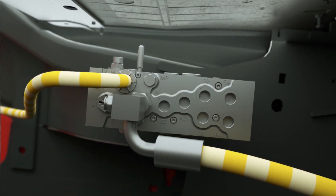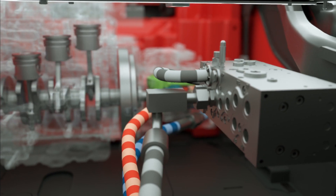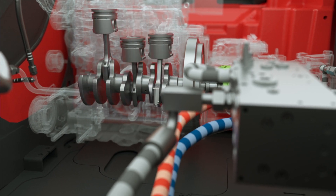Thanks to the intelligent electronics, the system provides the exact required power for driving and lifting in every situation. The engine always runs in the most economical speed range, which significantly reduces consumption and emissions.